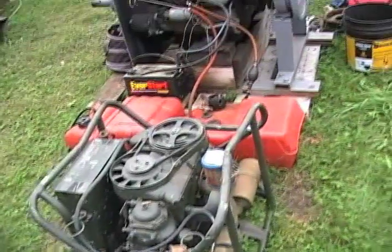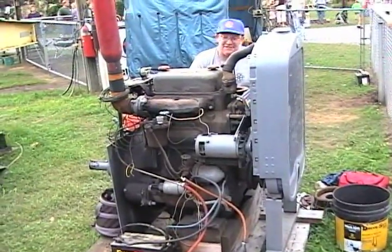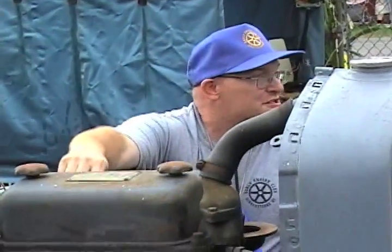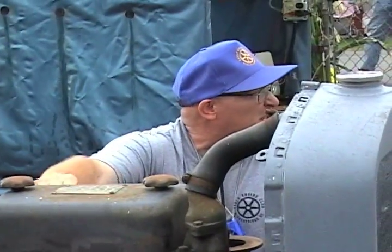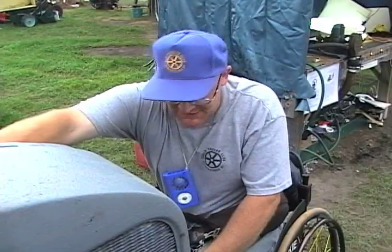Two-stroke diesel in Detroit, two-cylinder. It's 71 cubic inches per cylinder, about 35 cubic inches per cylinder, so you're looking at about 70 total. Big torque — covers probably depend on the two-stroke cycle.